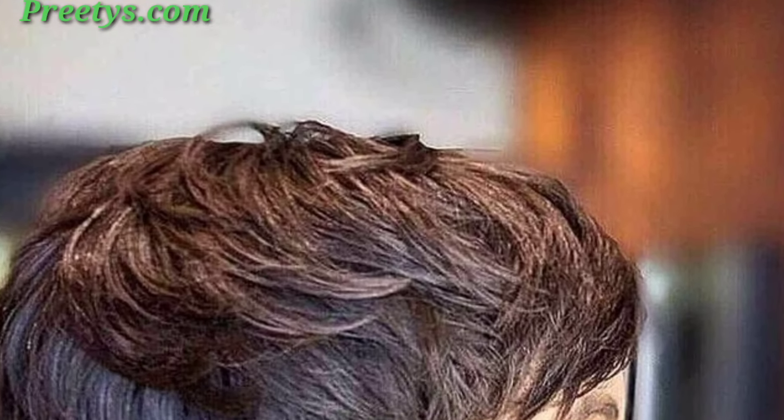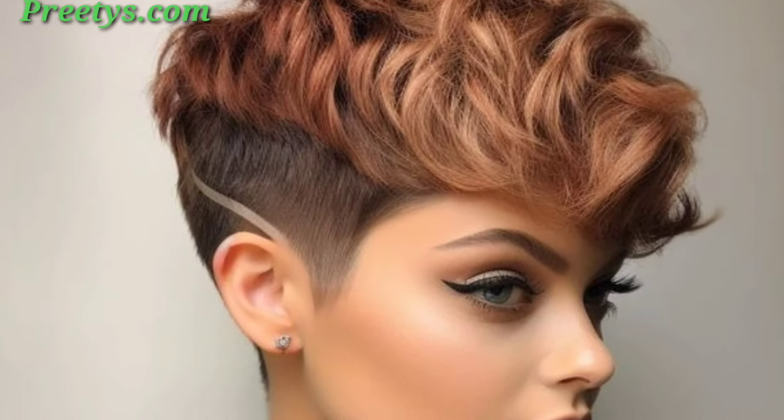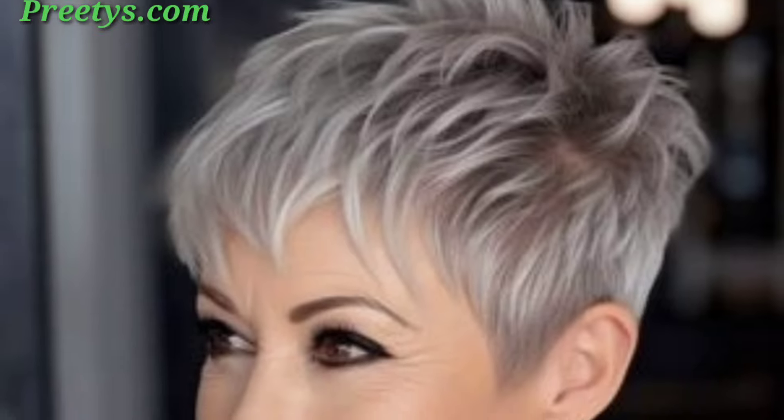Keep the pixie look fresh with trims every four to six weeks. Use gentle, child-friendly hair products to maintain hair health. Avoid heat styling to keep young hair healthy.